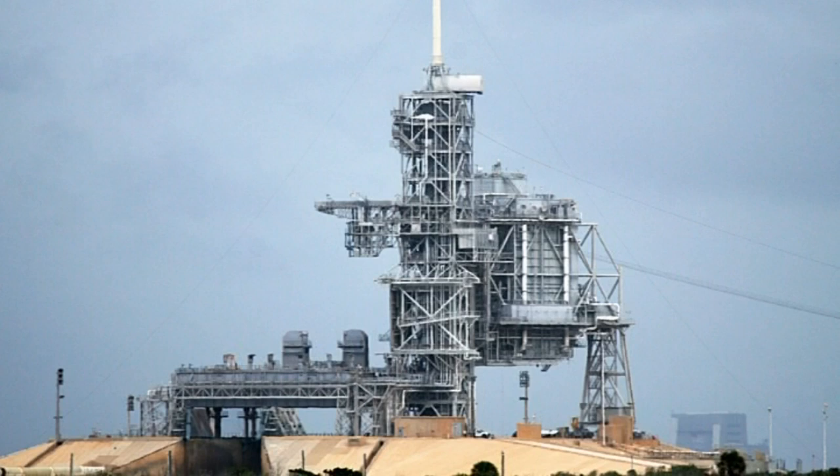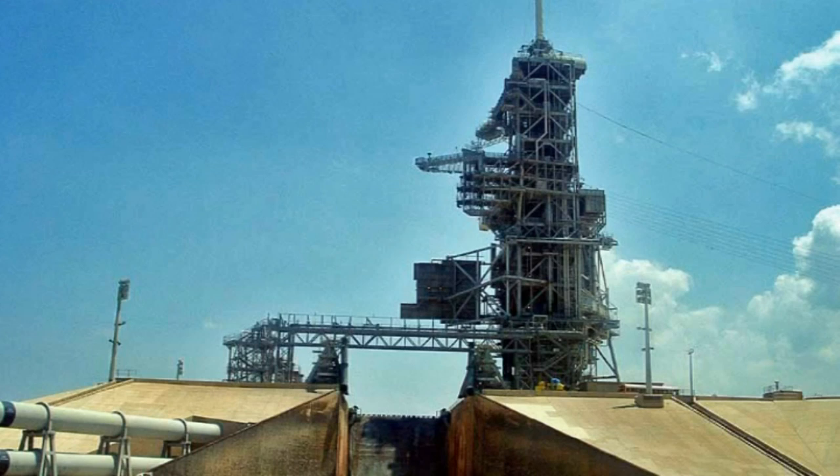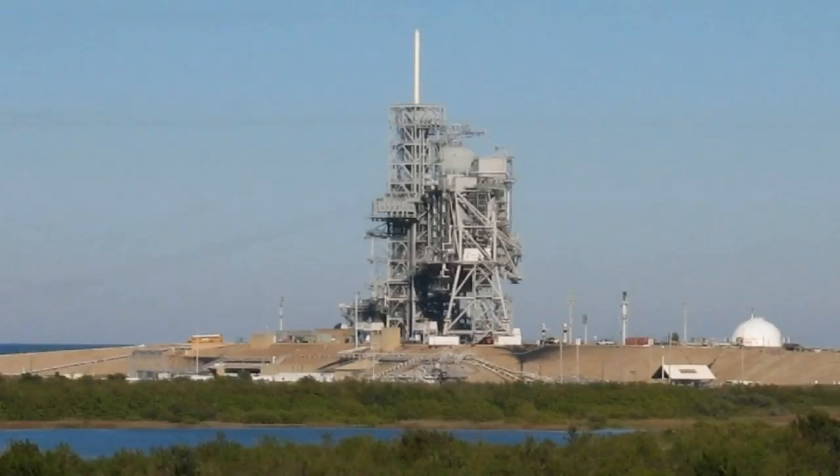Today all manned launchers are made from Launch Complex 39 with its two pads, 39A and 39B. The site and its collection of facilities were originally built for the Apollo program and later modified to support space shuttle operations.